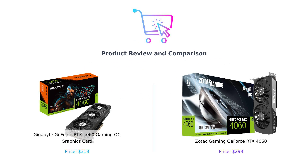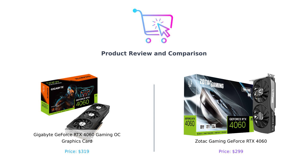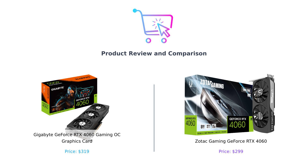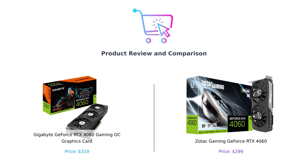Welcome back to Buy Smart, the channel where we help you make the best purchasing decisions without breaking a sweat or your wallet. Today we're diving into the world of graphics cards, where the battle is heating up between two contenders: the Gigabyte GeForce RTX 4060 Gaming OC and the Zotac Gaming GeForce RTX 4060. On the left, we have the Gigabyte RTX 4060 Gaming OC priced at $319, and on the right, the Zotac RTX 4060 at a budget-friendly $299. Let's see which one deserves the crown today.